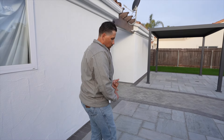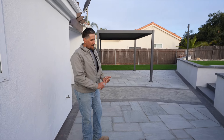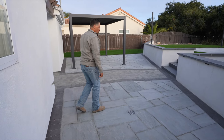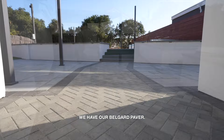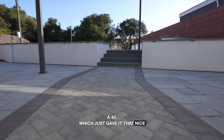We designed it having top quality drains, our Candela Gray natural stone paver which is imported from India, and we have our Belgard paver. We did the herringbone at a 45, which just gave it that nice modern look.